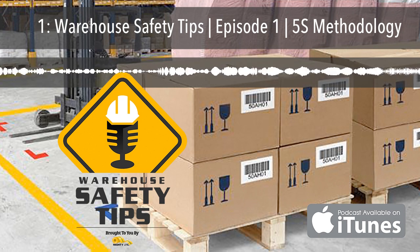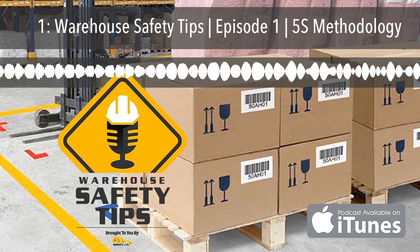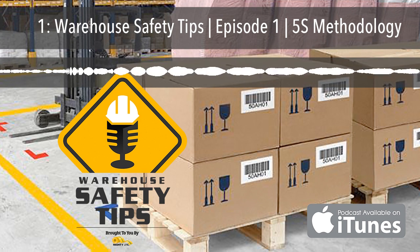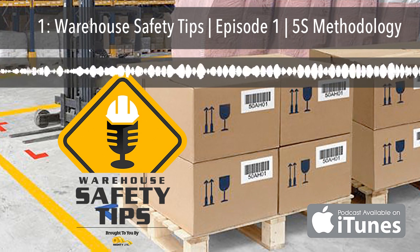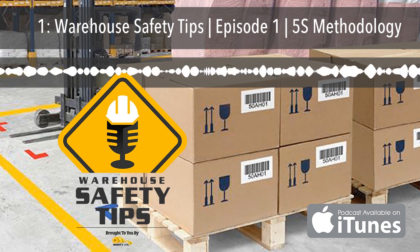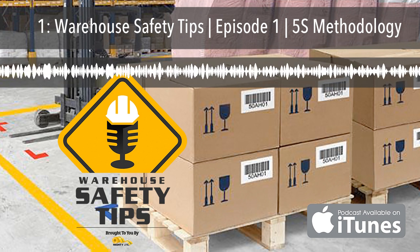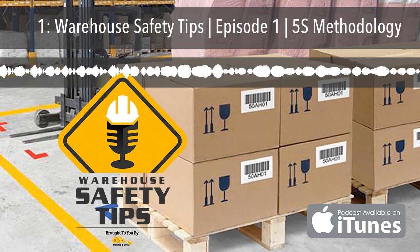Before moving on to our next S, here's a word from one of our sponsors. If you've ever been to or worked in a warehouse, you know just how important safety is to both management and staff. It's almost impossible to go 10 steps without seeing safety tape, angles, signs, and products related to safety. If you're looking for the best products to make this happen, look no further than MightyLine. MightyLine floor signs and floor markings offer the best industrial products out there. Go to MightyLineTape.com/safetytips to request a sample pack of their incredible safety signs and floor markings.